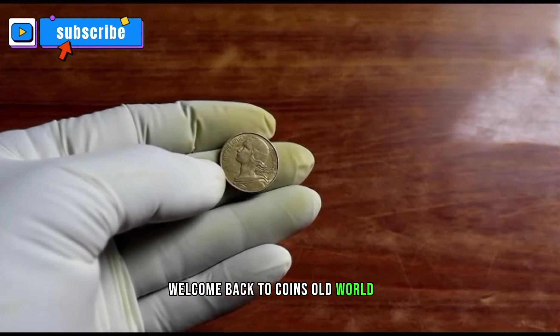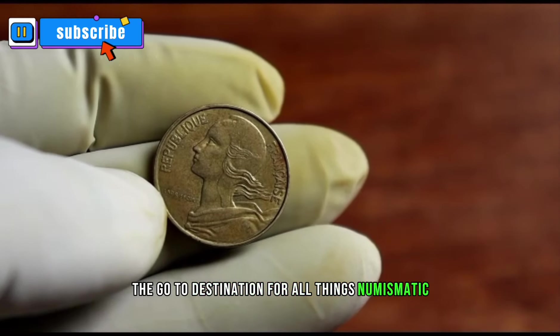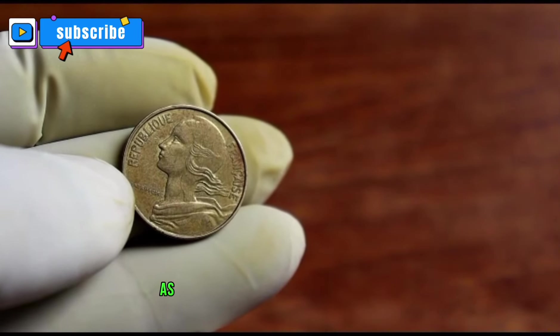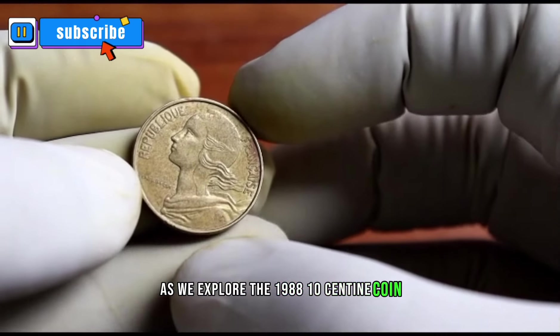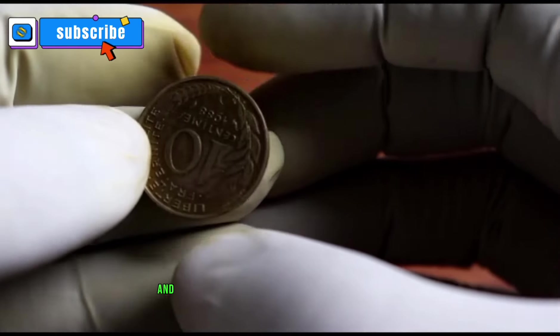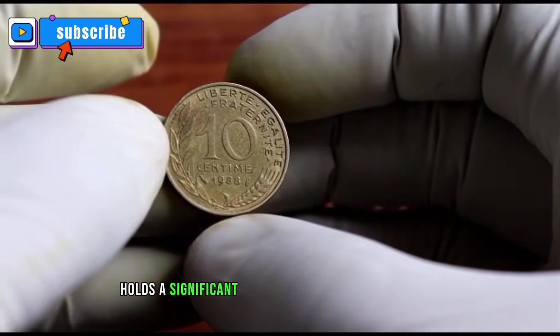Welcome back to Coins Old World PK, the go-to destination for all things numismatic today. We're diving deep into the world of coins as we explore the 1988 Ten Centime coin. Stick around to uncover its fascinating details and discover if this small denomination holds a significant value in the collector's market.